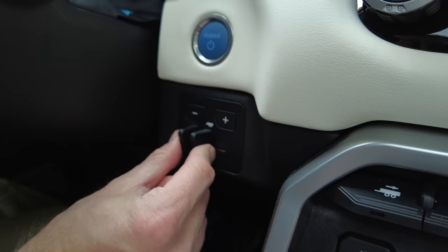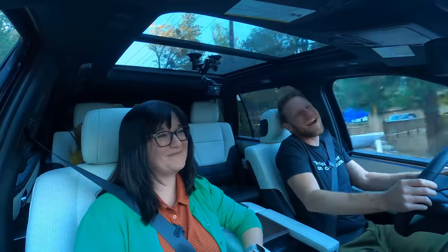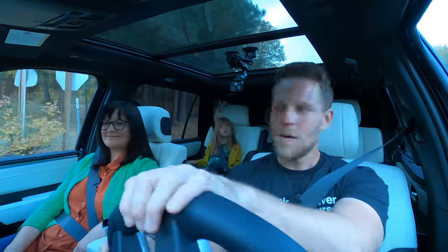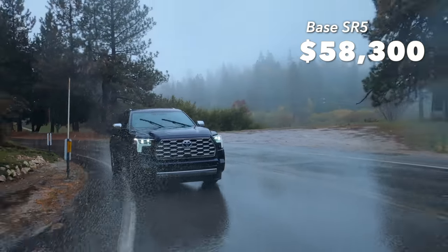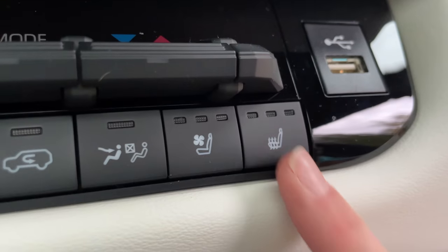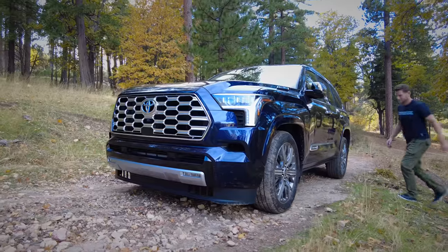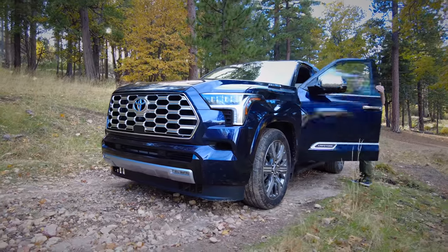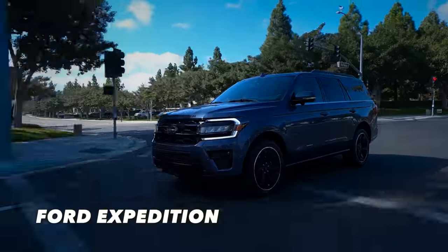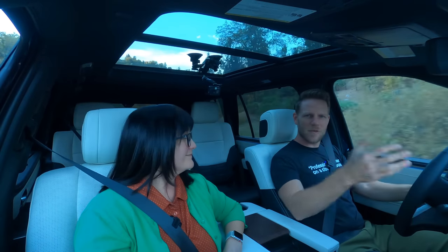Our trim recommendation is based on which trim gives you the features you'd regret not buying, at the lowest possible price. I would recommend the base SR5 trim for about $58,300. It has 8-way power heated front seats with 2-way lumbar support, that 360-degree camera system we love, 3-zone climate control, and smart key access — a feature I will not live without. As for competitors, you've got the Jeep Wagoneer, Chevrolet Tahoe, and Ford Expedition. If you're curious what we thought about the Ford Expedition, click that link. Did we miss any remarks? Tell us in the comments section.